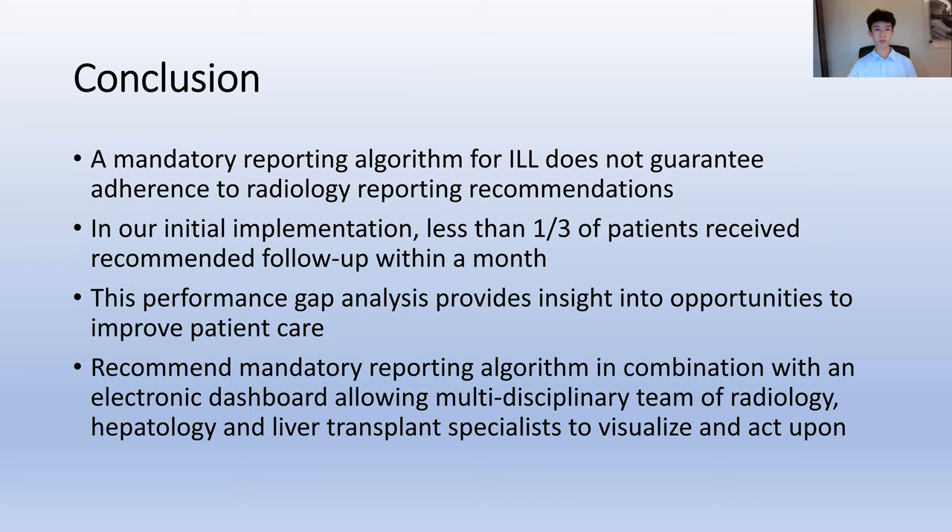In conclusion, a mandatory reporting algorithm for incidental liver lesions does not guarantee adherence to radiology reporting recommendations. In our study, less than a third of patients received the recommended follow-up within a month. This represents a gap in care and an opportunity for improvement. We recommend using a mandatory reporting algorithm in combination with an electronic dashboard that allows a multidisciplinary team of radiology, hepatology, and liver transplant specialists to visualize and act upon.